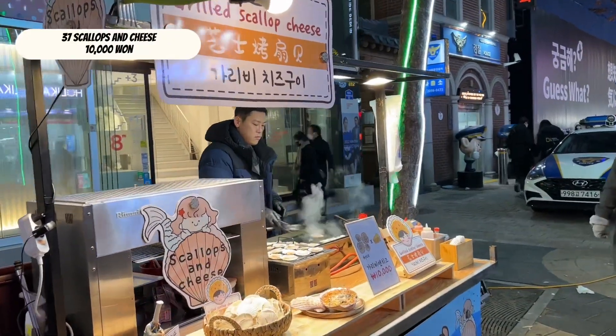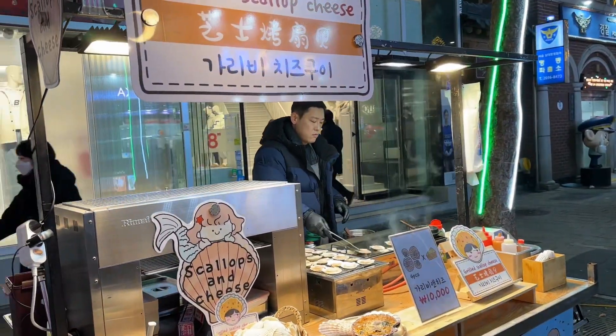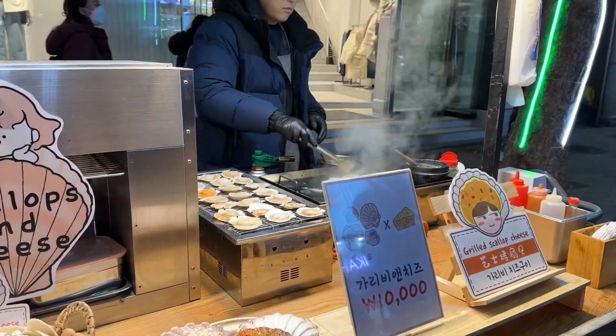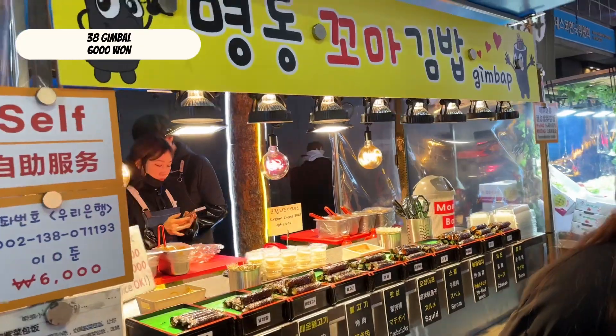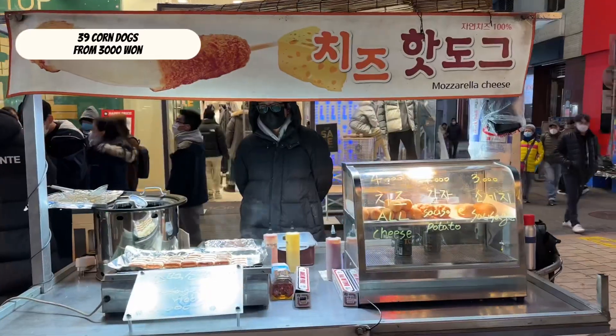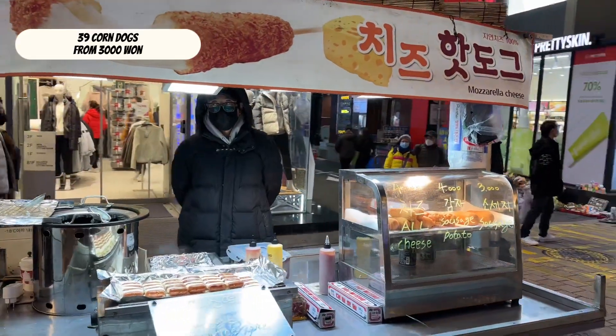Scallops and cheese — a bit expensive at 10,000 won. White rice rolled in seaweed with vegetables and ingredients like meat, fish, egg and cheese. Corndogs from 3,000 won.